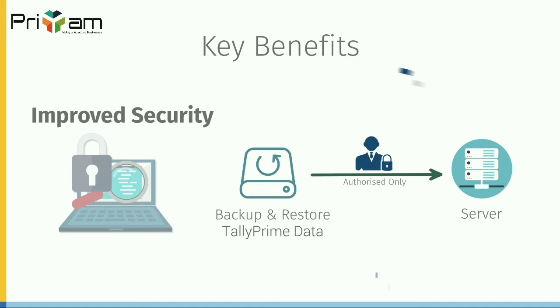With increase in numbers of users, you will surely need to monitor and control their activities. With tally prime server, your administrator can see all users logged in, track the number of times an activity has been performed by each user, know when the system becomes non-responsive for more than 10 minutes, and even disconnect a user from the network. This gives you full control over your users' access to data.